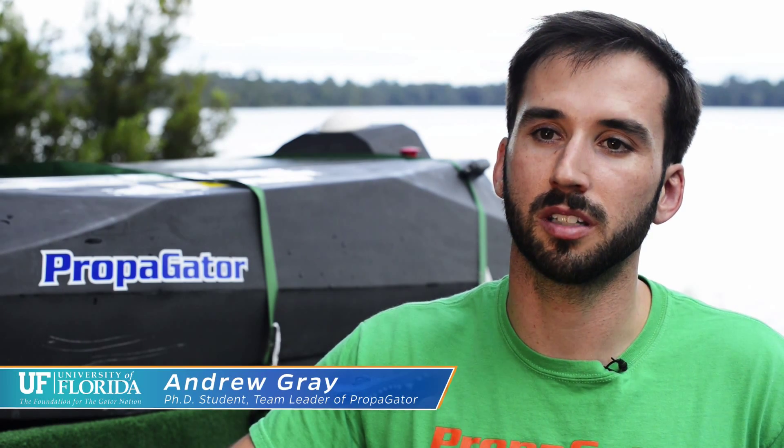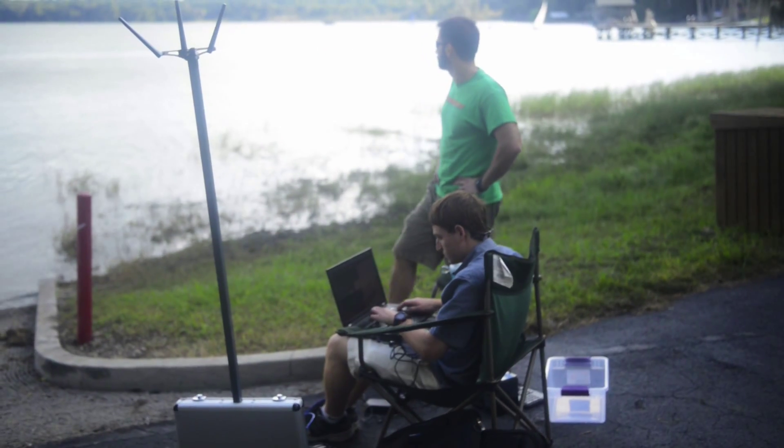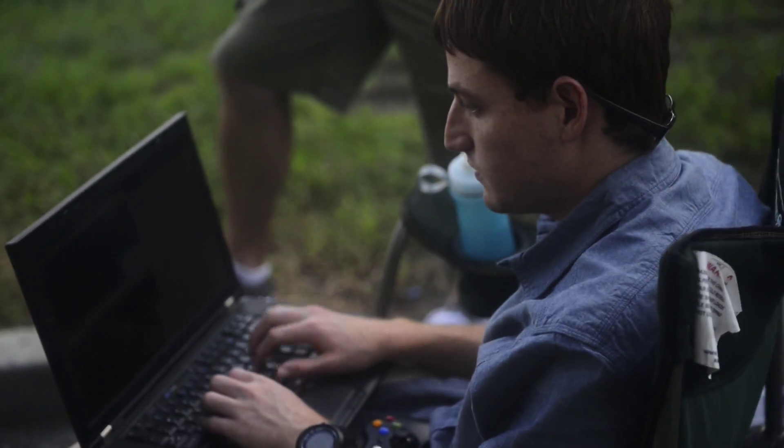Propagator started back in 2012. We were involved with an autonomous lawnmower competition, and they canceled that, so we were looking as a team for another group to get involved with, and we saw that there was a RoboBoat competition.